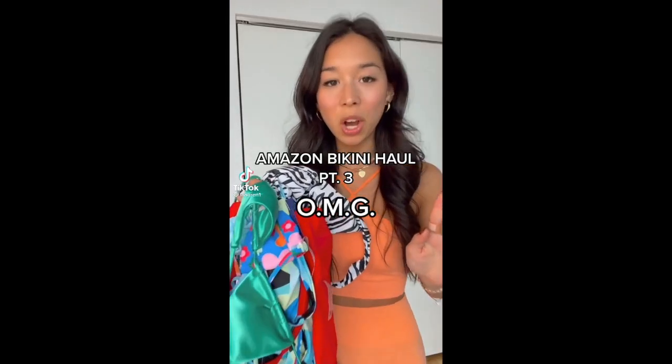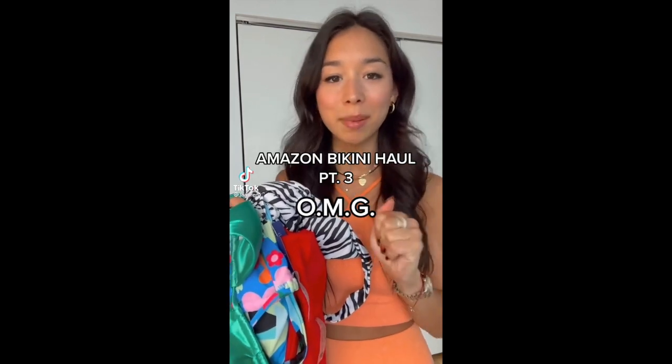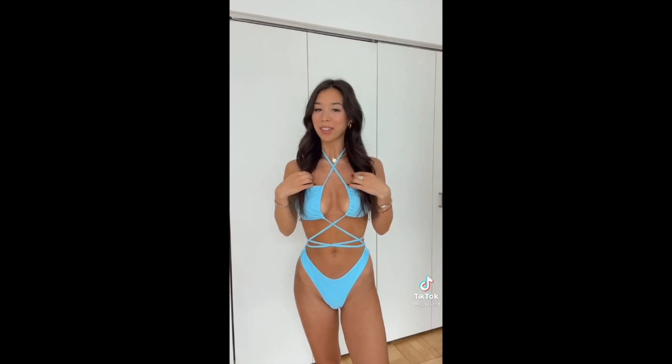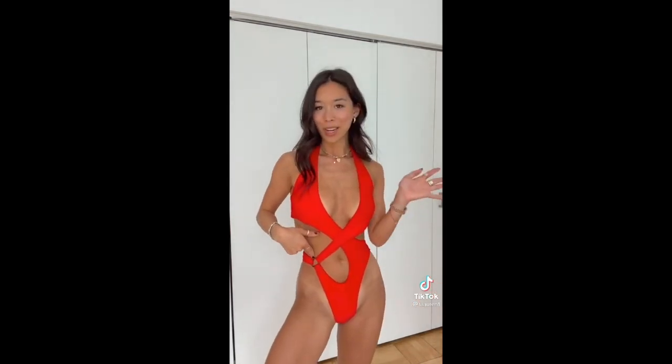This is so cute. I have a bunch more that I'm going to be showing in my live tonight so you can see them in more detail and ask any questions. This Amazon bikini haul literally exceeded all of my expectations. All I can say is please bury me in this suit. People asked me for one pieces and I may have found my favorite one ever. I've been loving these circle details. Just so you know, a lot of these bikinis come in different colors — I might get this in a solid print too. Follow for more.